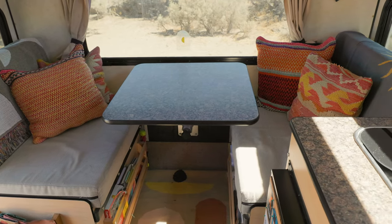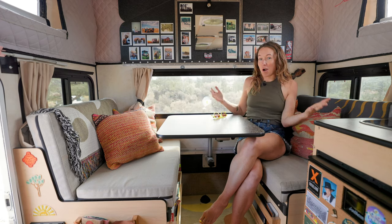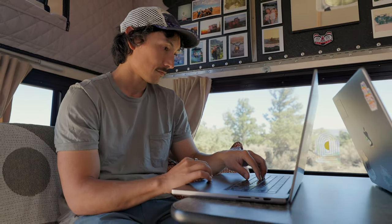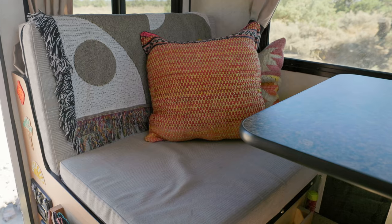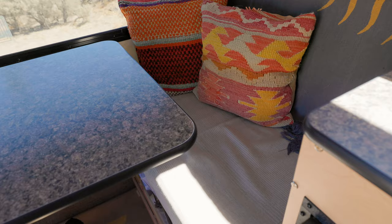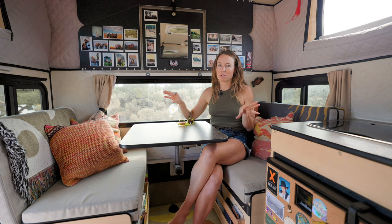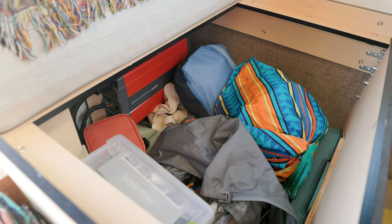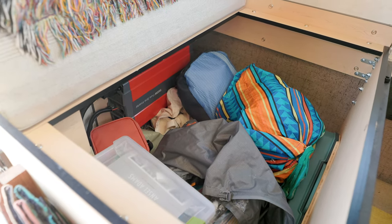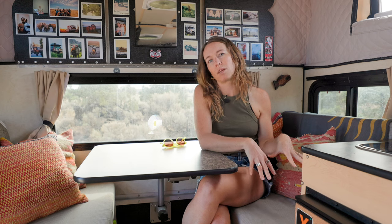Back here serves a lot of purposes for us — it's our desk, our dining area, our office. This also converts into a bed, and underneath each of these benches there's storage all the way down. These two bench seats hold a tremendous amount of gear: we have two collapsible rafts down here, backpacking gear, climbing gear. This has allowed us to take things that were stored outside of the vehicle in previous configurations and move them inside.